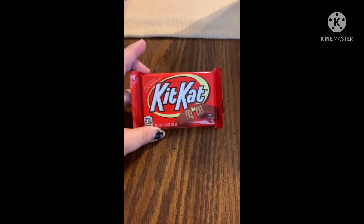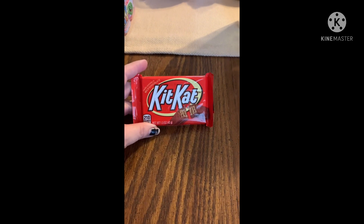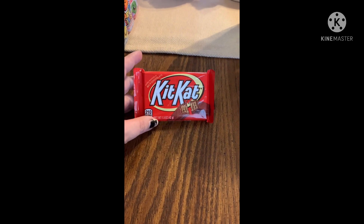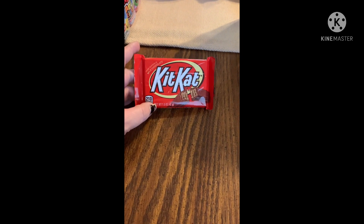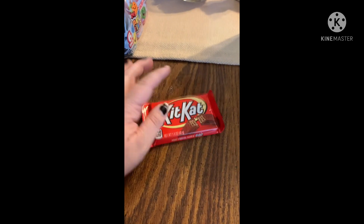I bought some Kit Kats — one of them I lost in the car, it fell somewhere. I was just telling my husband if you find a Kit Kat in the car, bring it in because I don't know what happened to it. Kit Kats are my favorite.